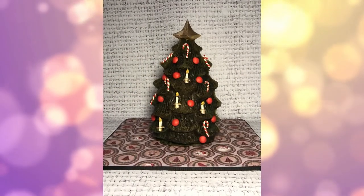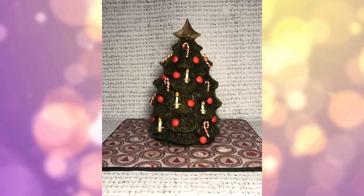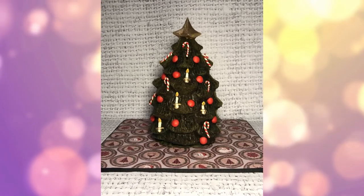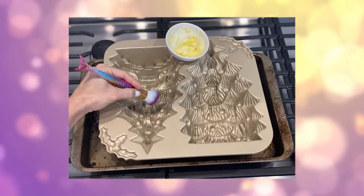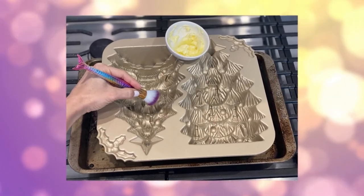And this is it, guys. This is the last time. I don't know if I'm going to do this again next year, but for at least this year, this is the last time I'm making a Christmas tree cake with this Nordic Ware Christmas tree cake mold.